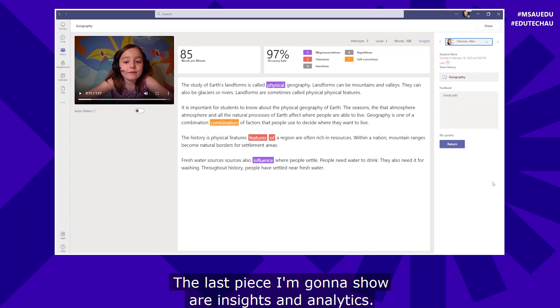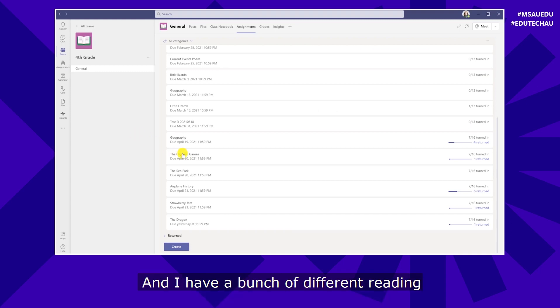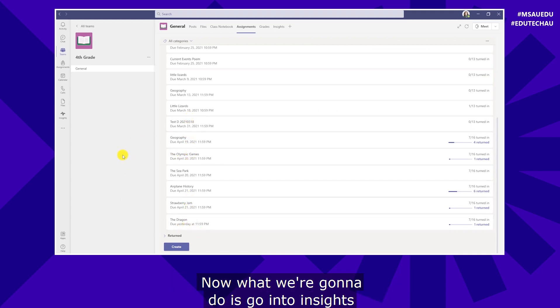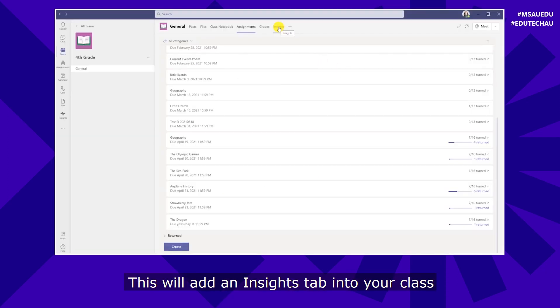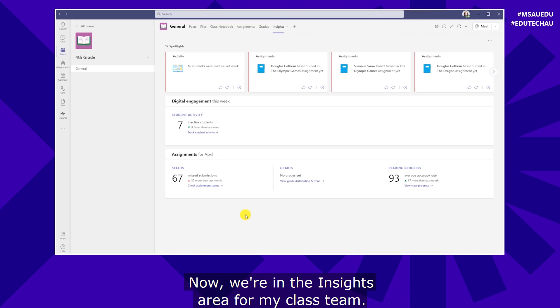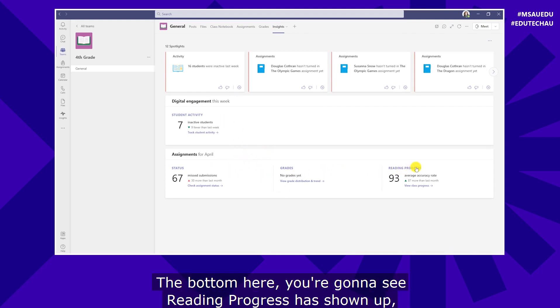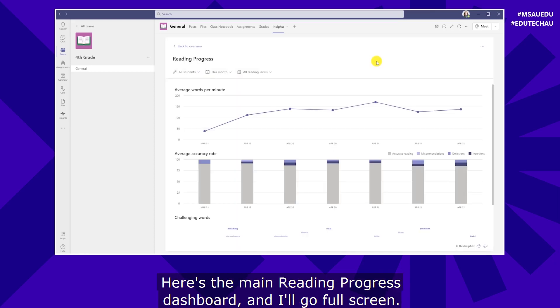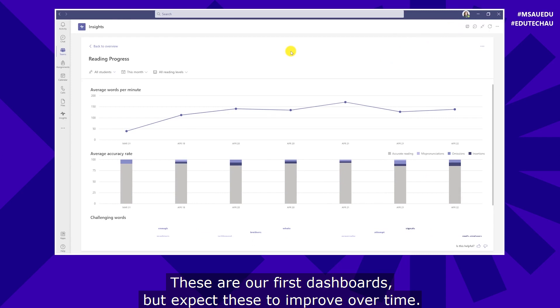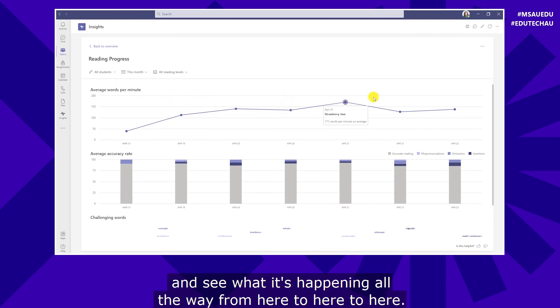The last piece I'm going to show are insights and analytics. All of this data is captured and put into our Insights tool. I've closed the assignment and have a bunch of different reading passages already assigned. I'll go into Insights — click the plus at the top, search for Insights, click it, then click Save. This adds an Insights tab to your class team. Now we're in the Insights area: it has all sorts of data about what's happening in my class including assignments and student activity. At the bottom you'll see Reading Progress has shown up. Let's drill in — here's the main Reading Progress dashboard. We have average words per minute and I can hover over different assignments to see what's happening across time.